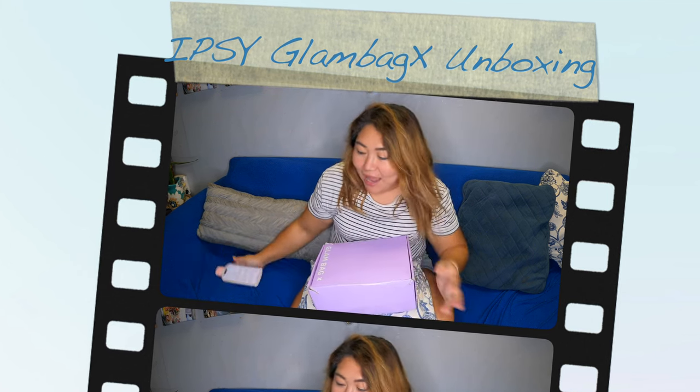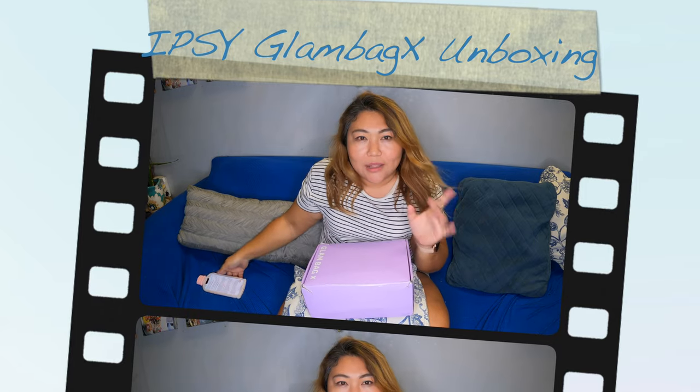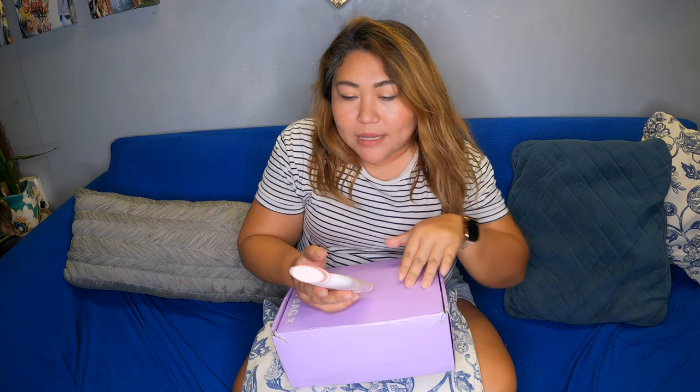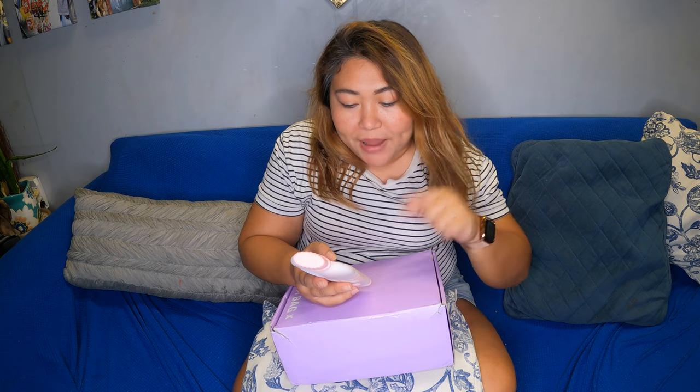So for today's video, I am going to show you guys the ultimate Ipsy bag, which they call the Glam Bag X. The Glam Bag X is $58 a quarter, so they will send it to you every three months. It comes with eight full products specially curated by beauty's biggest tastemakers and celebs, and you even get to choose three of your products from a personalized assortment. Glam Bag X is an upgrade to your base membership — if you have the Ipsy bag you get it monthly, but you also have the choice to get this Glam Bag.